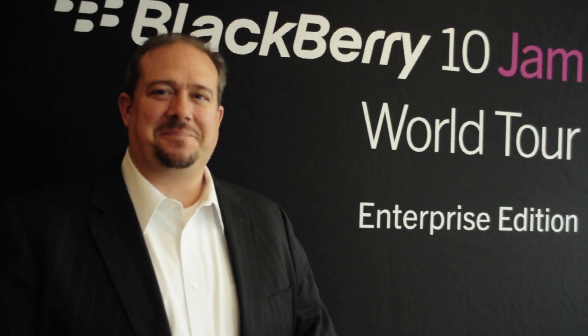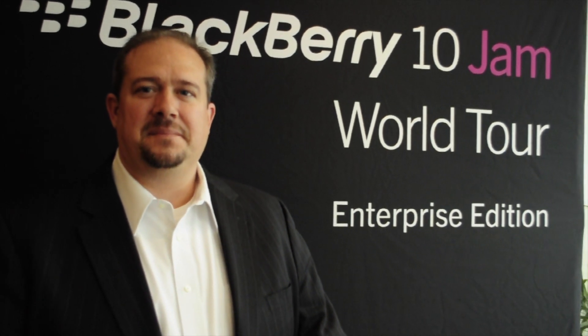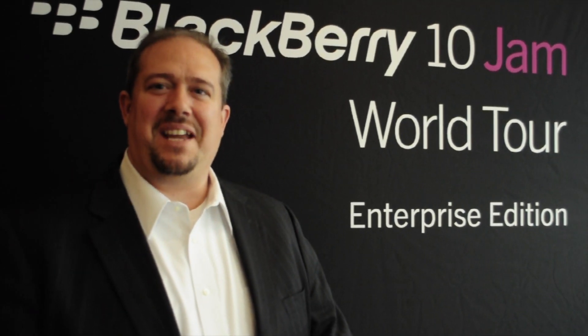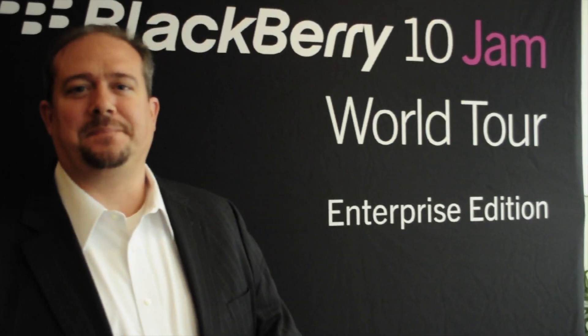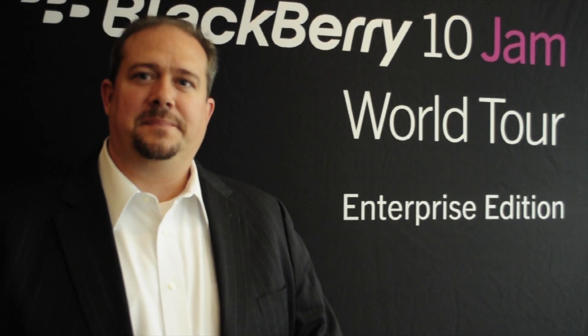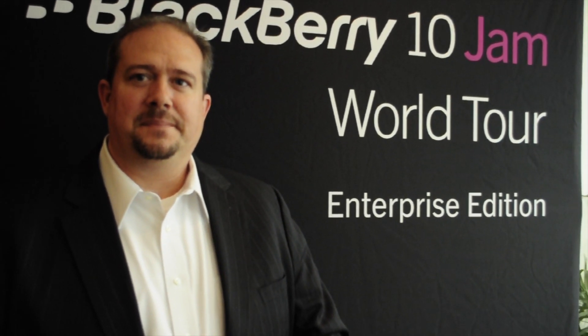Hi, this is Ross from N4BB.com. I'm here with John Mutter of Research in Motion. He is the Enterprise Mobility Architect. So he deals with enterprise applications and how to give developers all the tools they need so that they can build the proper enterprise apps for BlackBerry 10. Can you talk to us a little bit about how BlackBerry 10, as far as the enterprise goes, helps developers?